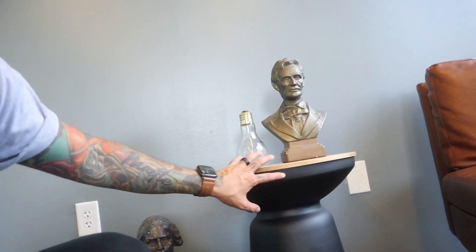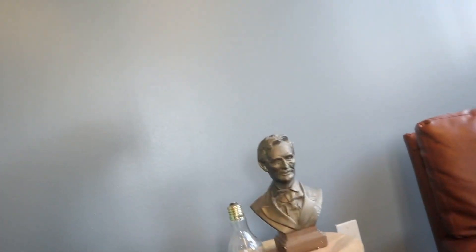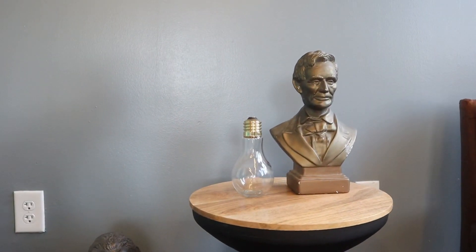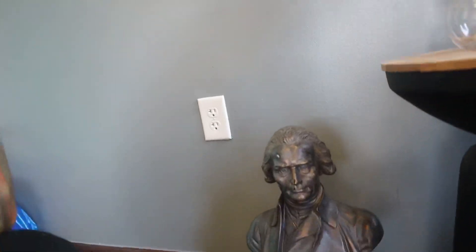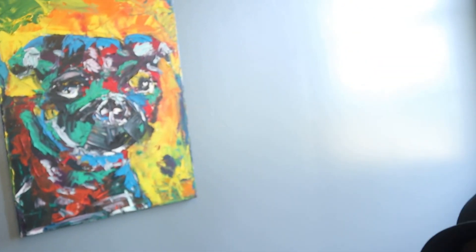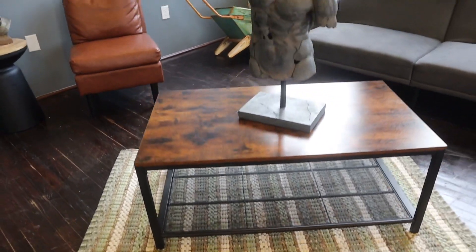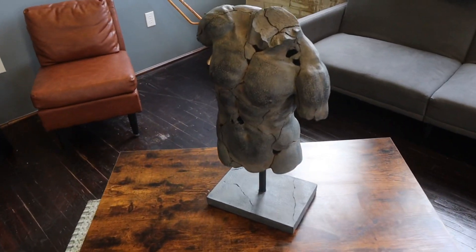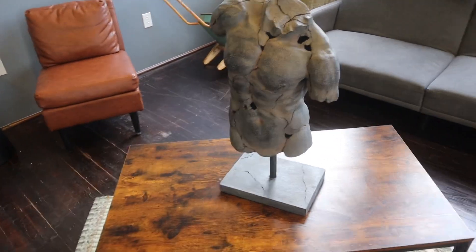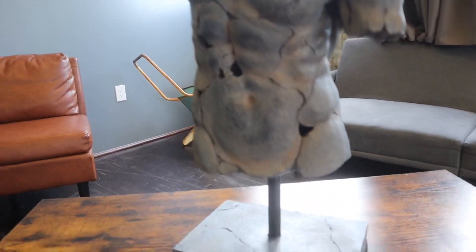We have a cool little side table with a cool accent chair. Check out these statues that I bought at the antique shop right here. Here is a painting that I did of my dog, my pug. And here we have the coffee table with the cool rug and this awesome statue right here — this is probably my favorite piece of decor that we bought, just really cool, really artsy.